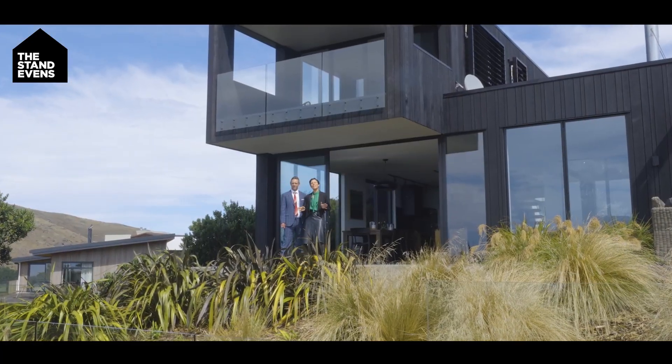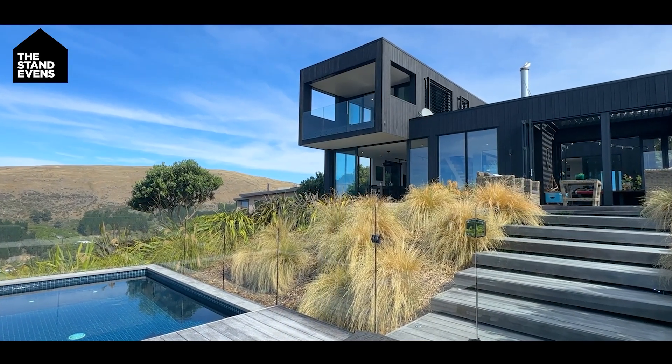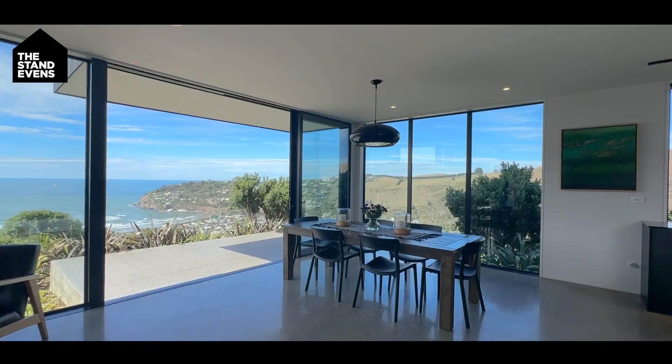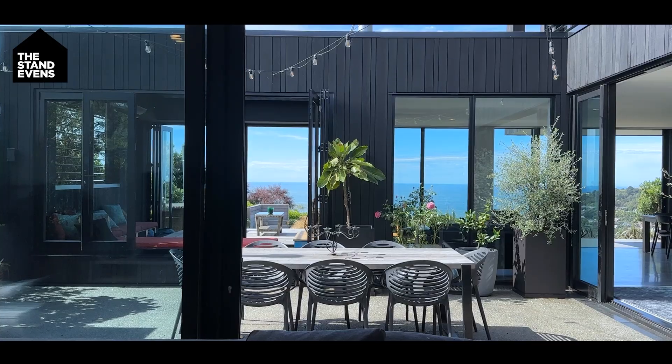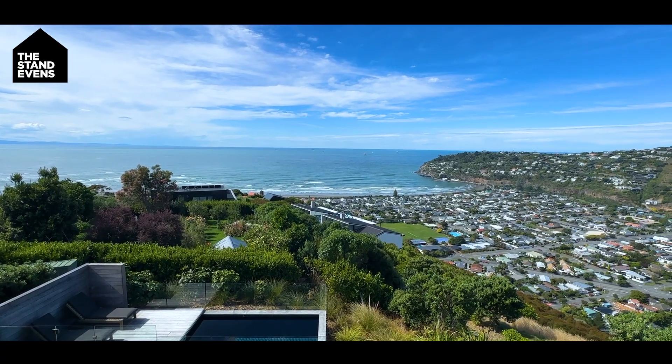We're excited to present this stunning property to you at 132A Richmond Hill Road in Sumner. This home is absolutely exquisite — it's style, function, form, and has all the aesthetics that will get you really excited. Plus you've got an incredible view of Sumner Beach.